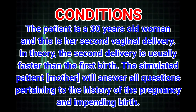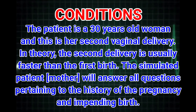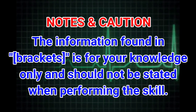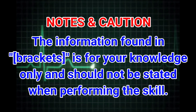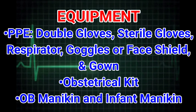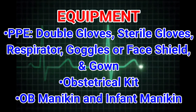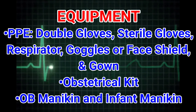Conditions: the patient is a 30-year-old woman and this is her second vaginal delivery. In theory, the second delivery is usually faster than the first. The simulated patient mother will answer all questions pertaining to the history of the pregnancy and impending birth. Equipment includes PPE: double gloves, sterile gloves, respirator, goggles or face shield, and gown, as well as an obstetrical kit, OB mannequin, and infant mannequin.